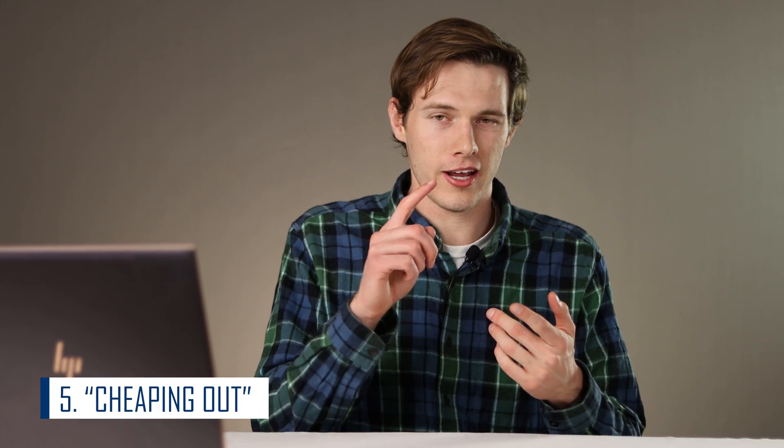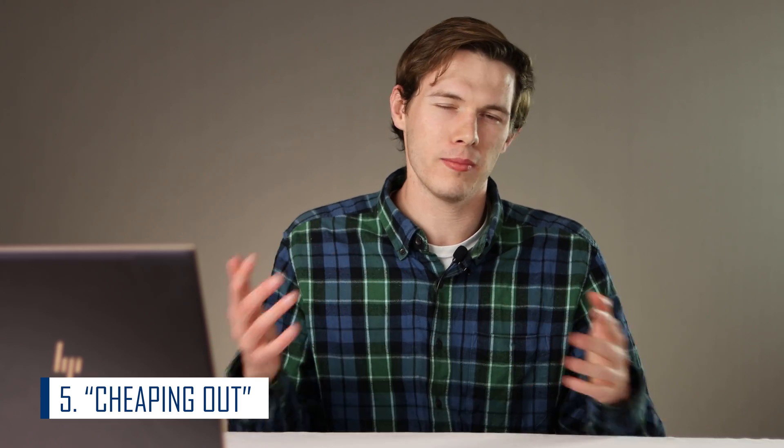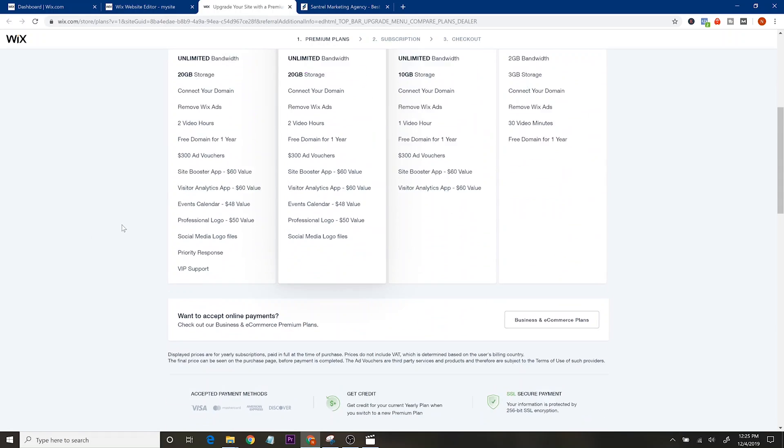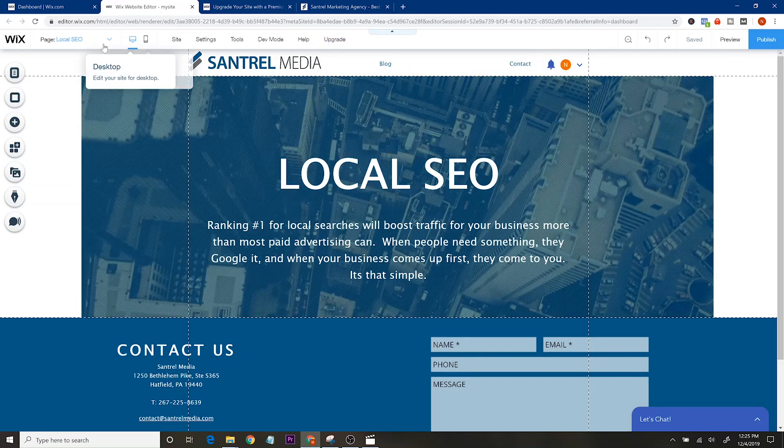Mistake number five is going with either a free or bottom-tier website. If you're using Wix, I recommend not using the free plan. You really should upgrade so you don't have Wix ads popping up, and you definitely want a custom domain — like centralmedia.com — not something like wix.mikeobryan.com slash centralmedia. Make sure you upgrade; I'll drop a link below.